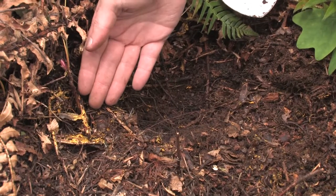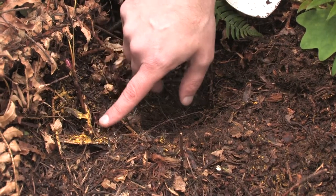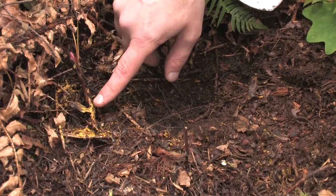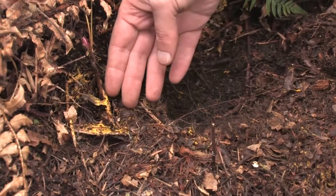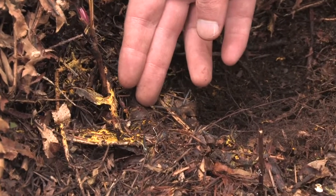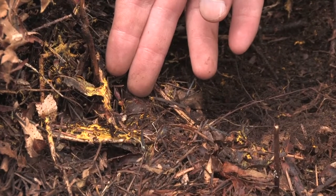Here we can see evidence of fungal activity — in particular this yellow here, which is actually fungal hyphae on decomposing organic matter. We suspect that it's a species called Pyloderma, so we'll be taking DNA extraction samples back to the lab to confirm the identity.